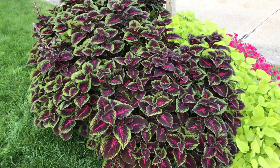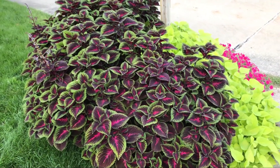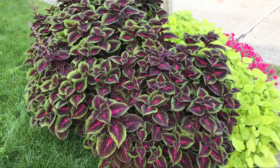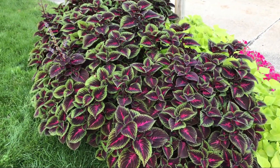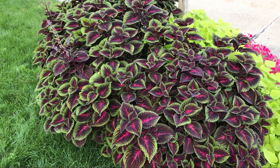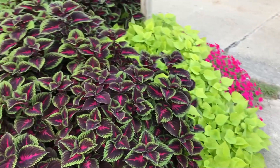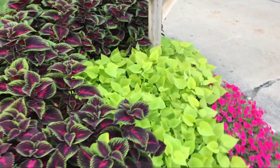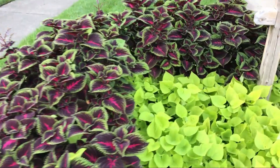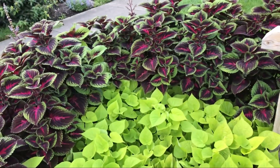Here's the Proven Winners mailbox recipe number one success for this year in my garden. That is the Color Blaze series coleus called Torchlight, with the Sweet Caroline sweet potato vine. I'm 6'5" and these things are up past my waist.